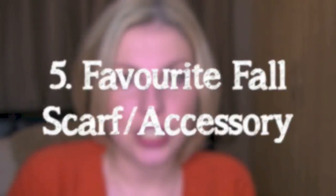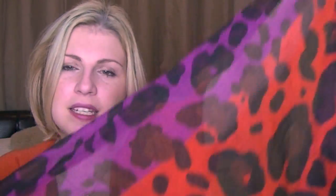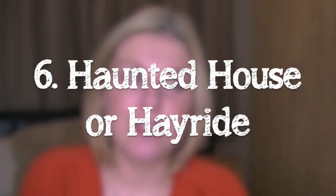Number five: favourite fall scarf or accessory. I haven't seen anyone talking about accessories yet — most people have said scarves — and as soon as I saw this question I knew exactly which one to talk about. It's this one from Primark, which is showing up a lot more blue on camera but it's actually red and purple. It's really thick and long and fluffy — it stays really full. I've had it for a year and I'd buy it again. It was less than five pounds and so many people have complimented me on it.